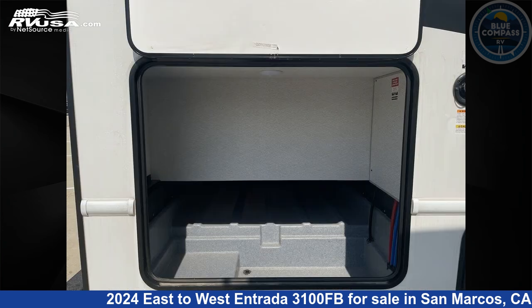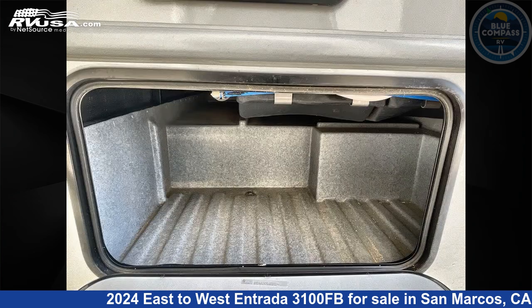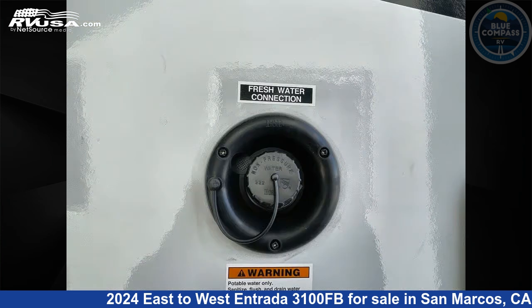The floor plan layout of this Class C features bunk over cab, bunk house, and rear bedroom. This 2024 East to West Entrada 3100 FB is built on a Ford chassis.